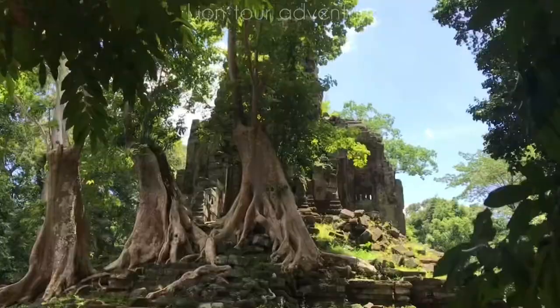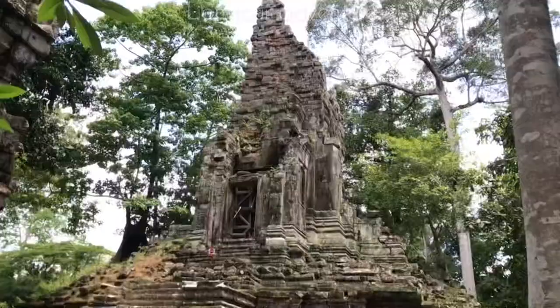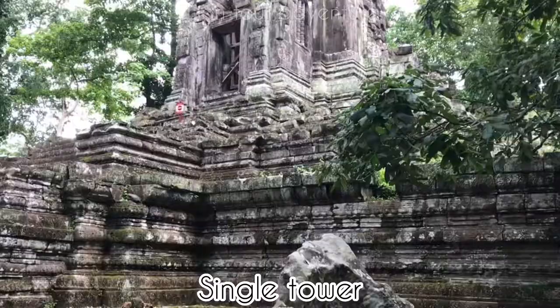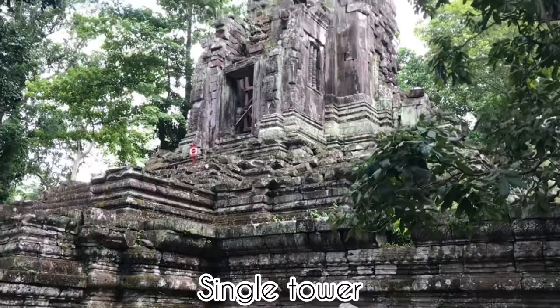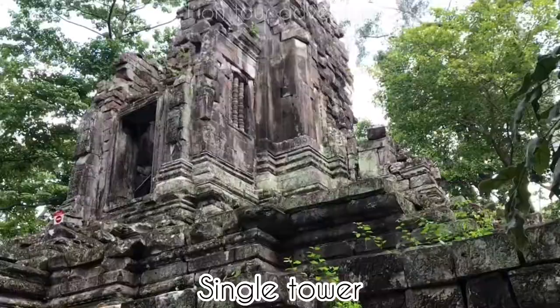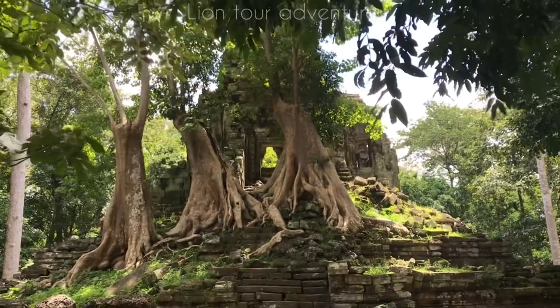This temple rises from the bottom level to the top, about 30 meters in height. It consists of four windows open to the four cardinal directions — north, west, south, and east. Around the temple is jungle, with roots implanted into the stones like snake tails, and you can see a spire similar to the top of other temples.